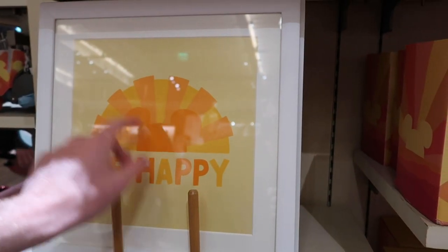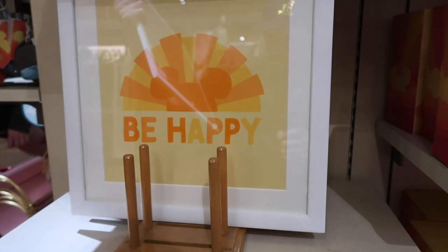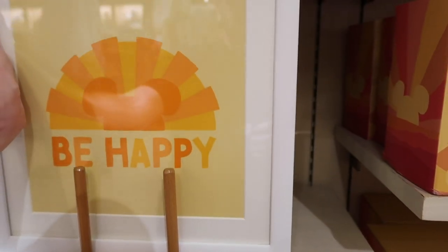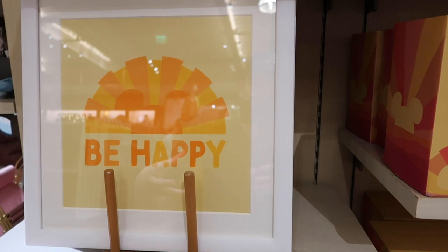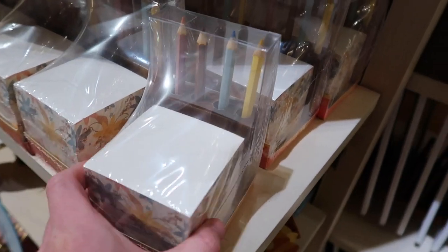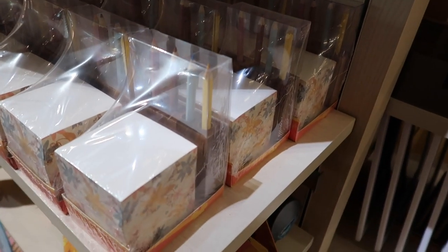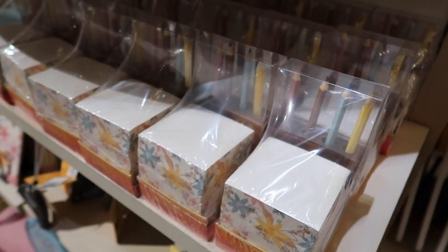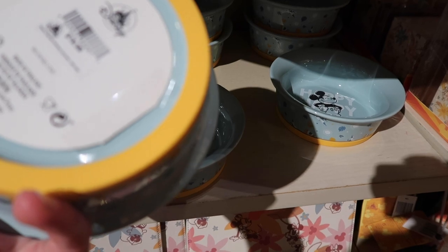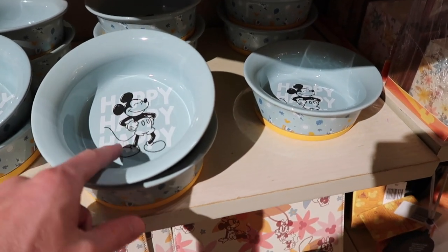They have these cool 'Be Happy' Mickey photos for $24.99 — kind of a cool summer feel to all the decor. They have a cool notepads set with some different colored pencils for $19.99. There are also what look like dog bowls for $19.99 — I don't see anything that says pet, so I'm sure you can use them for other things. They say 'Happy Happy Happy.'